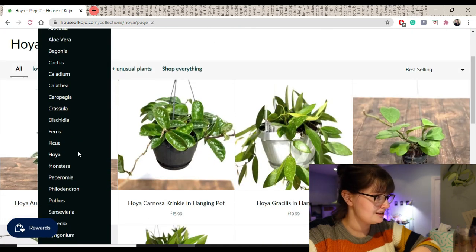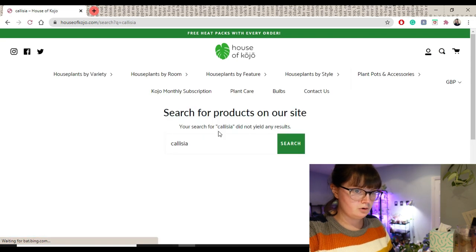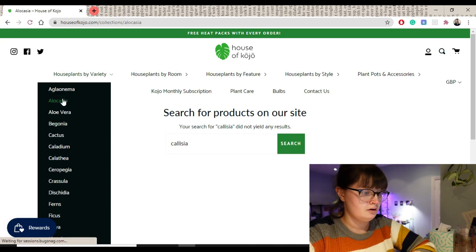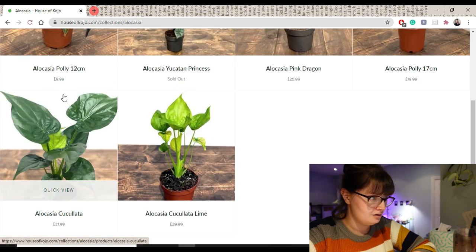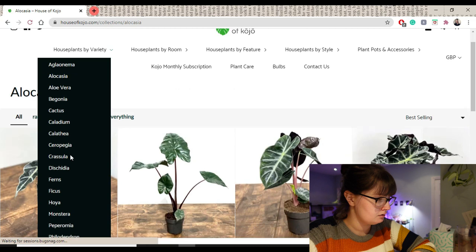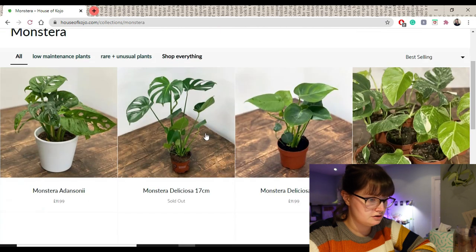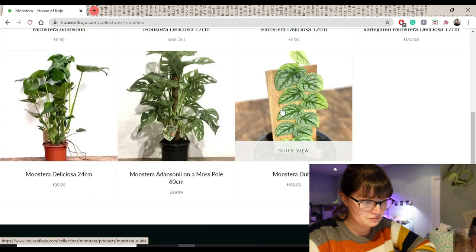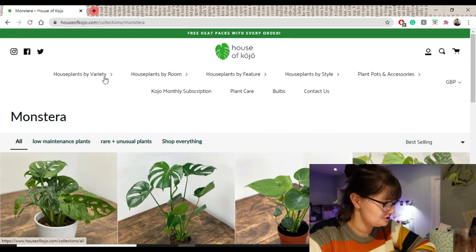I'm trying to think what else was on my wish list. Alocasia — I don't think they'll have a dragon scale. How about Monstera? Okay so I've got an Adansonii and a Deliciosa. Monstera is so pretty but again slightly more than I wanted to spend at £200.